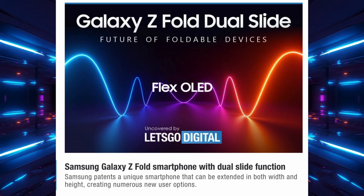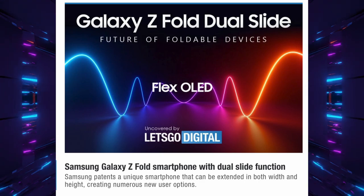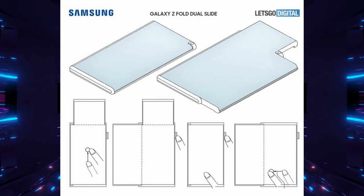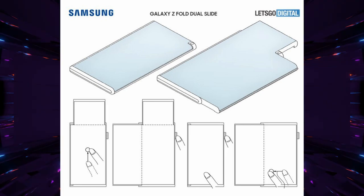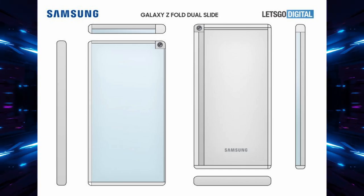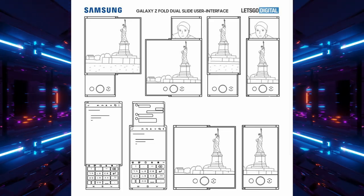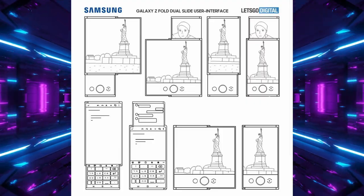Samsung has filed a patent for the Galaxy Z Fold Dual Slide — a phone that can expand in both width and height, enabling multiple new user interface possibilities. It angles up on one side and expands to make the display larger. This is wild stuff — there are so many possibilities with these sliding and rollable displays.